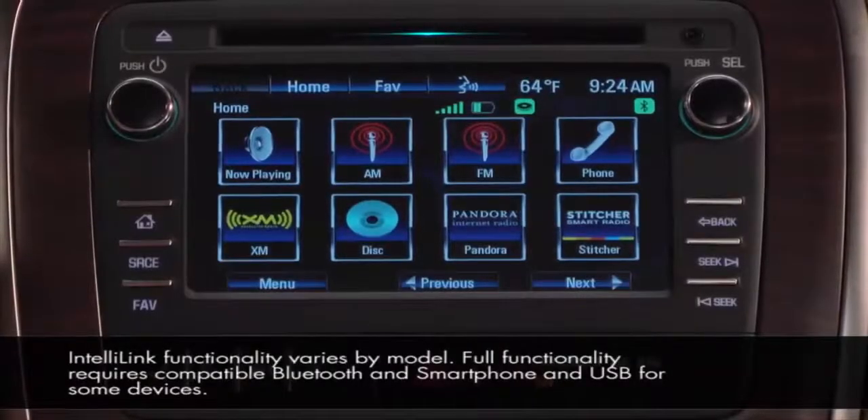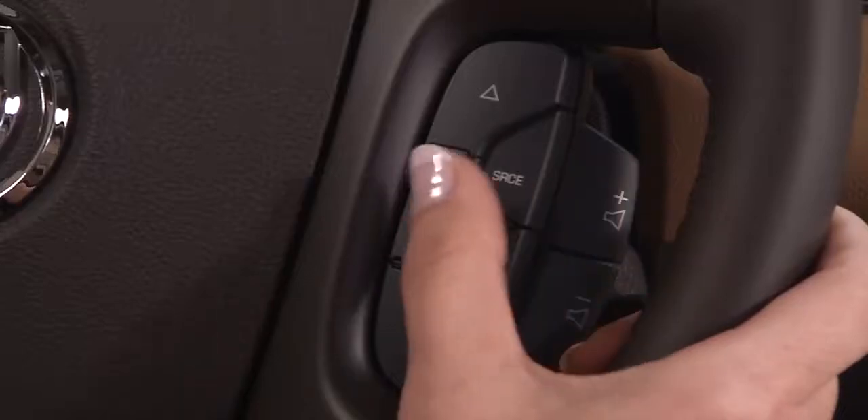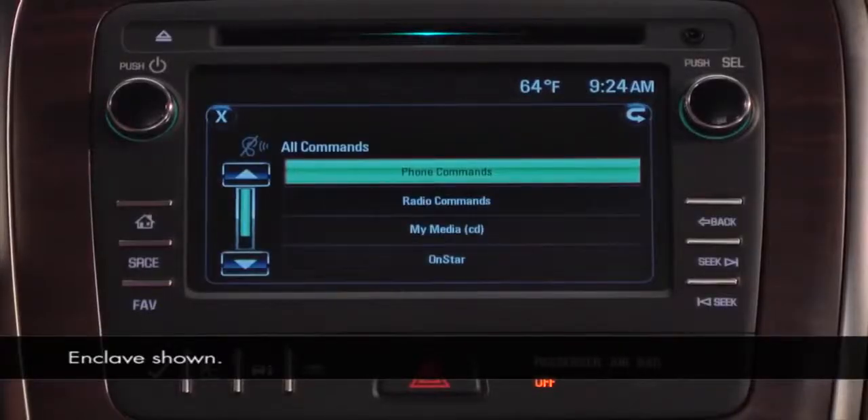Voice commands for the phone begin with the word 'call' or 'dial.' To begin, activate the voice recognition system by pressing the push-to-talk button. Say a command, or say 'hi.'